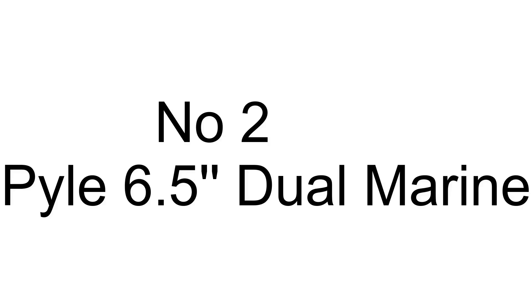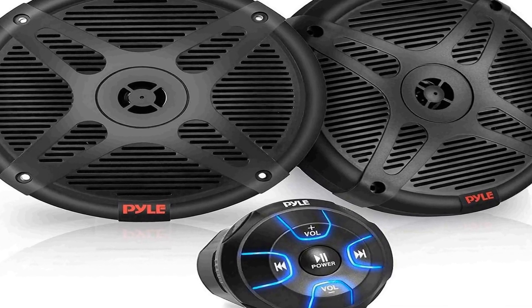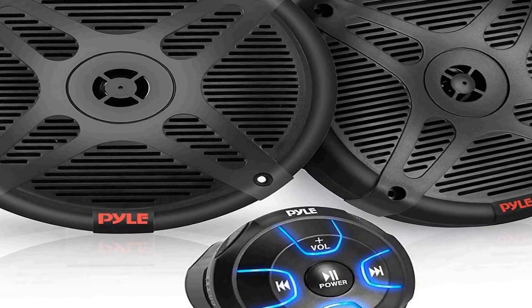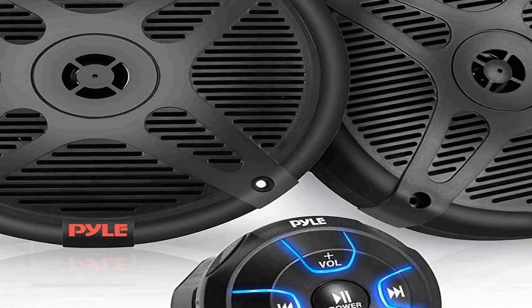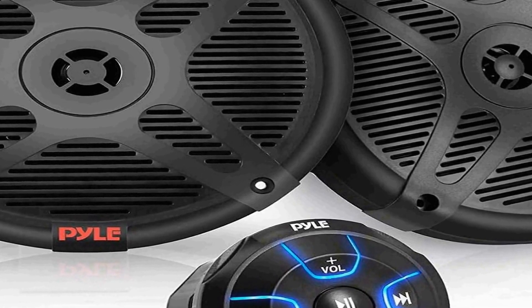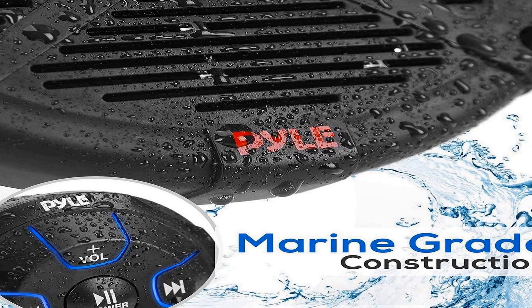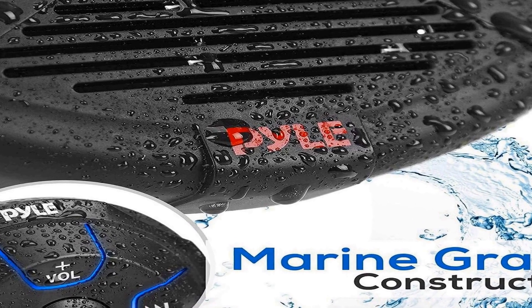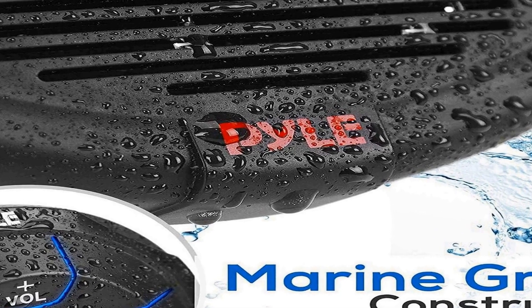Number two on the list is the Pyle 6.5 inch dual marine speakers kit, a versatile and robust audio solution designed for use in powersport vehicles and marine environments. These speakers are built to withstand the elements with their waterproof-rated construction. With an IP65 marine grade rating, they can endure exposure to water, making them ideal for boats, jet skis, and other watercraft, as well as off-road vehicles like ATVs and UTVs.